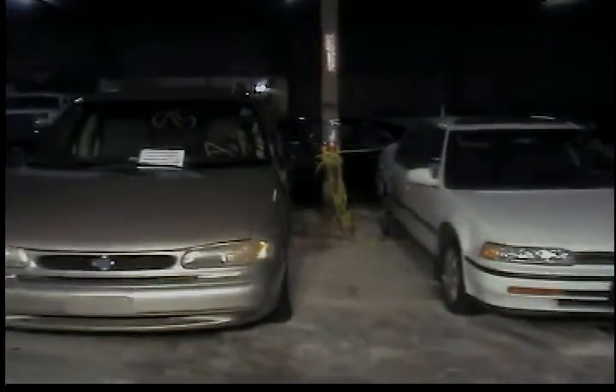Vehicle number nine, 1993 Buick Regal. Vehicle number 10, 1992 Honda Accord. Vehicle number 11 is a 1995 Ford Windstar. That's the last vehicle in row number one. We're going to turn around and hit row number two.